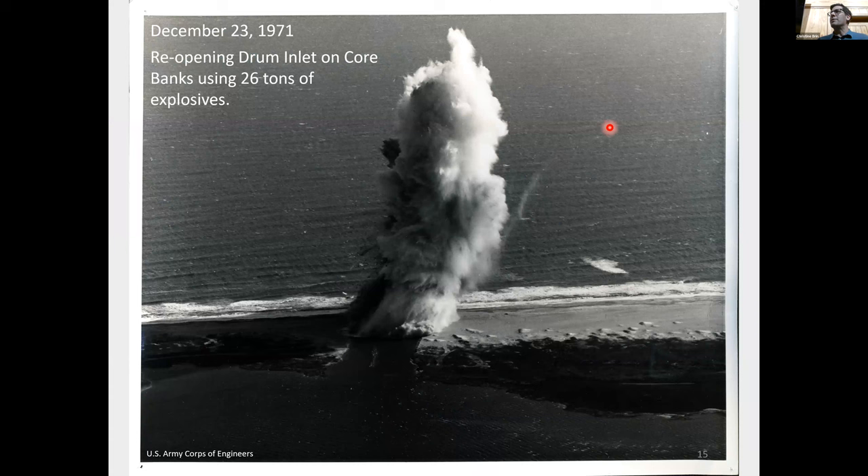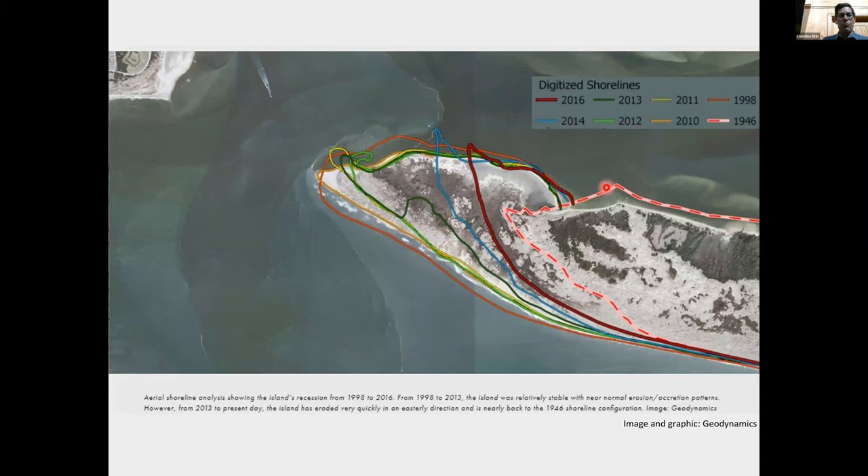Sometimes we even blow inlets up with dynamite. Here's a picture of them reopening Drum Inlet using 26 tons of explosives in 1971 on December 23rd. At some point Drum Inlet had filled in, and the push was that commercial fishing vessels needed to get out to the ocean. So someone had the idea to open the inlet back up. The photograph and news article showed that it didn't completely do the job — so afterward they actually started dredging, sucking up sand and water to finish reopening Drum Inlet.